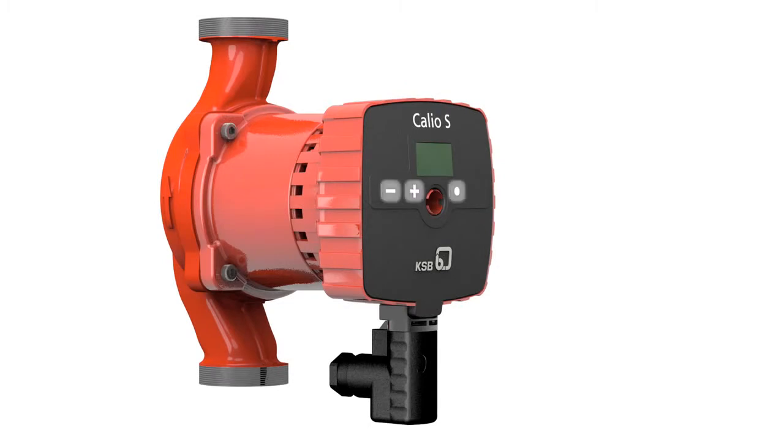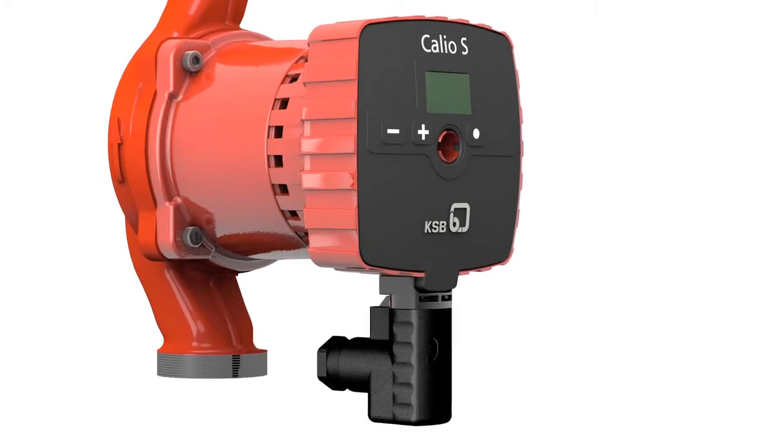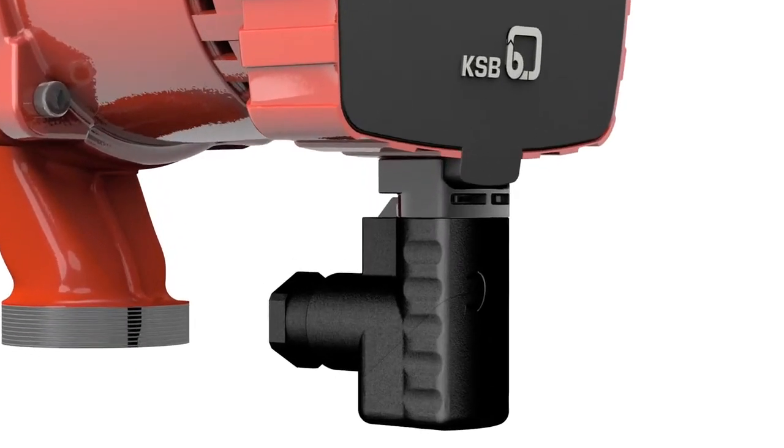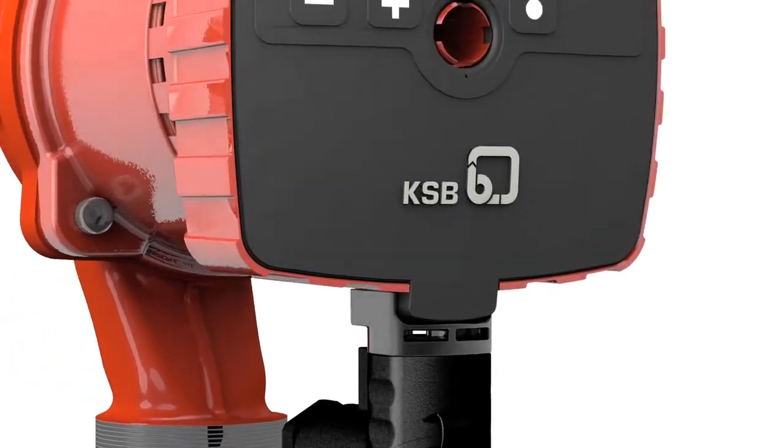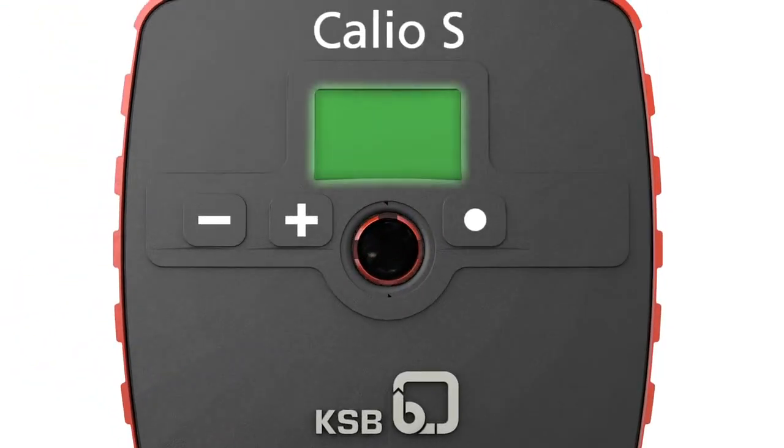Operation is straightforward via three keys and a vent plug for setting the operating mode, venting and unblocking the pump at any time. Connection to the power supply is made easy by an integrated plug. The display and symbols indicate the current operating mode.